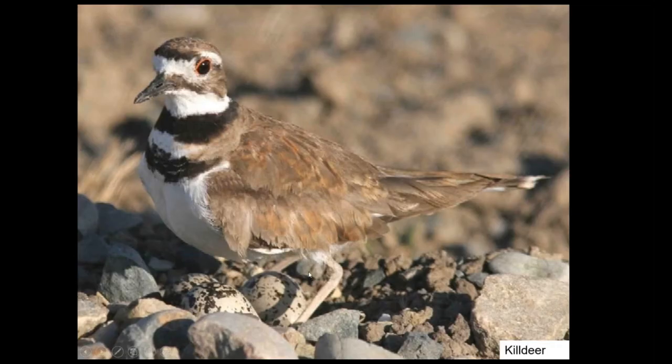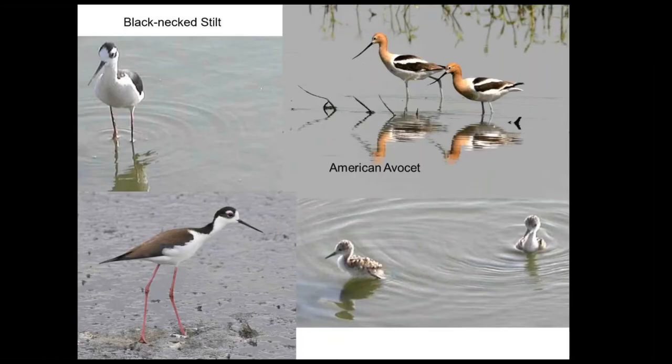Moving over to a new group: the shorebirds — the plovers and sandpipers, and a couple of other interesting groups. Here's a killdeer, a very common plover that often nests on gravel roads. You can see the eggs under the bird, and in another month or so when we're driving the gravel roads, we'll have to be careful looking for them. They make a lot of noise and will do the broken wing display to distract potential predators. We try to avoid running over their nests.